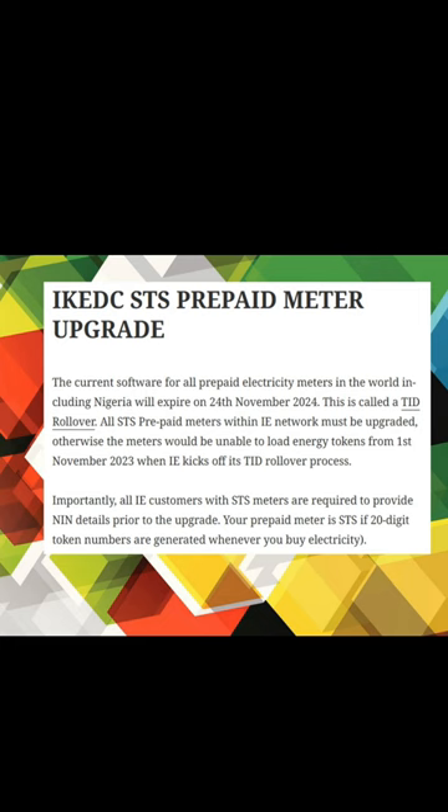All STS prepaid meters within the Ekeja Electric network must be upgraded; otherwise the meter will be unable to load energy. Starting from the 1st of November 2023, Ekeja Electric kicks off the Teed Rollover process. Most importantly, all Ekeja Electric customers with STS meters are required to provide their NIN details prior to this upgrade. For Ekeja Electric, you need your NIN, your phone number, and your meter number.